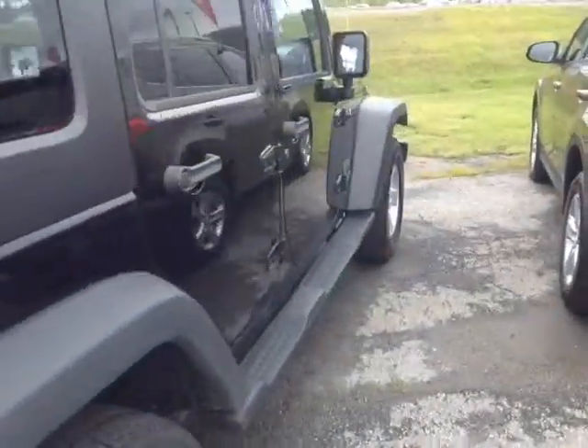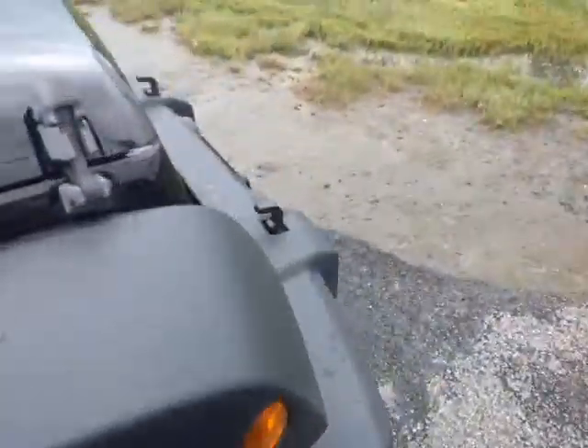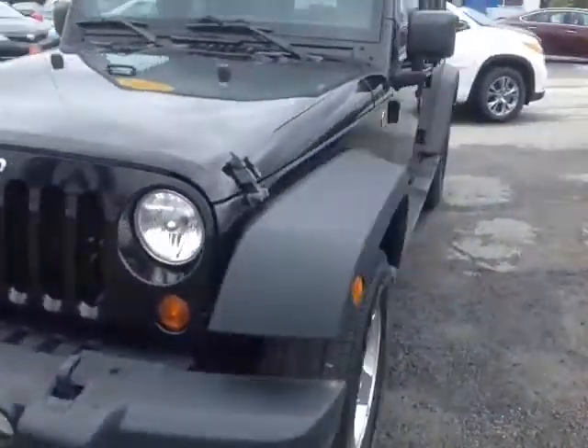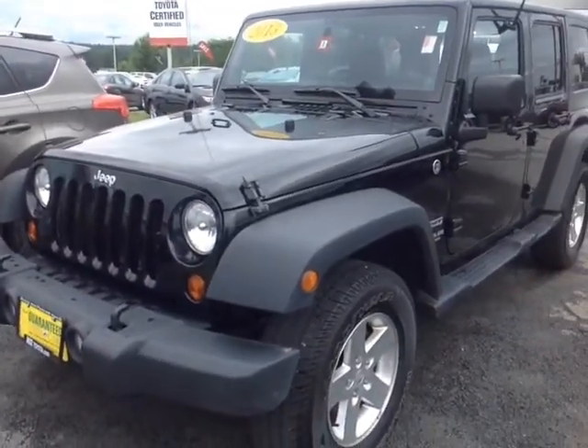This Jeep is powered by a very responsive V6 engine matched up to an automatic transmission with a sequential mode, allowing you to go up and down through all the gears for excellent responsiveness and control — plus just about 34,000 miles on this 2013 Jeep. Now Jamie, I've shown you the exterior features; let's go ahead and take a peek to get the space on the inside.